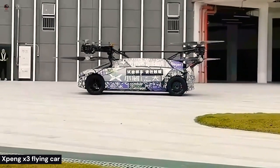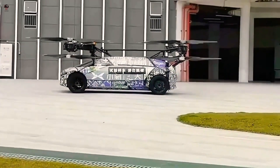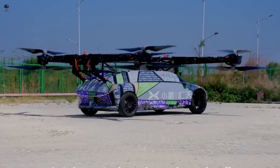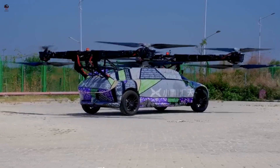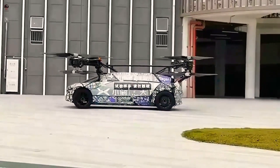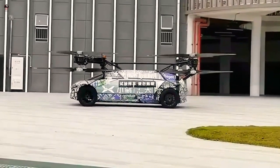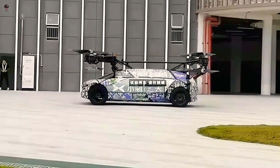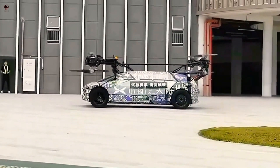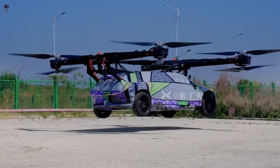Xpeng has updated the design of its Aero HT flying car. Traffic jams are the bane of any commuter — many of us spend an hour or so stuck in traffic every week. One solution is to create a new type of transportation that doesn't rely on roads, one that could one day make traffic jams a relic of the past.